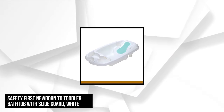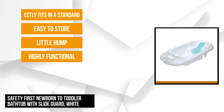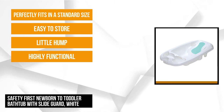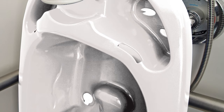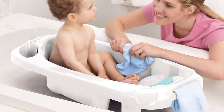At number five is the Safety First Newborn to Toddler Bathtub with SlideGuard, coming in a white color. Parents are going to love having their baby's safety as the top priority when they buy this item. The tub proudly meets those standards because its well-designed features are highly functional, effective, and easy to ensure safety and joyful bath time moments. The tub is lightweight yet sturdy — it weighs just over four pounds, and its assembled dimensions are 8.5 by 16.5 by 32 inches.